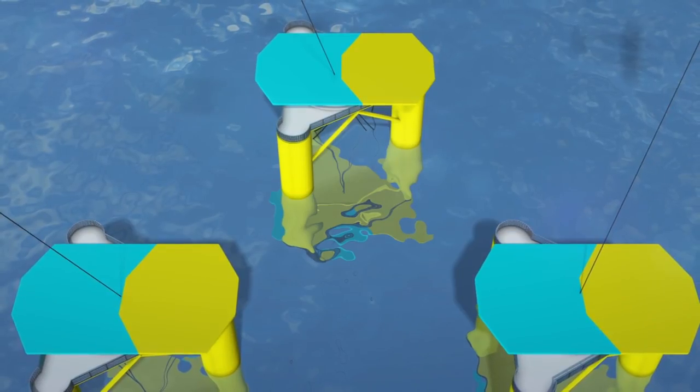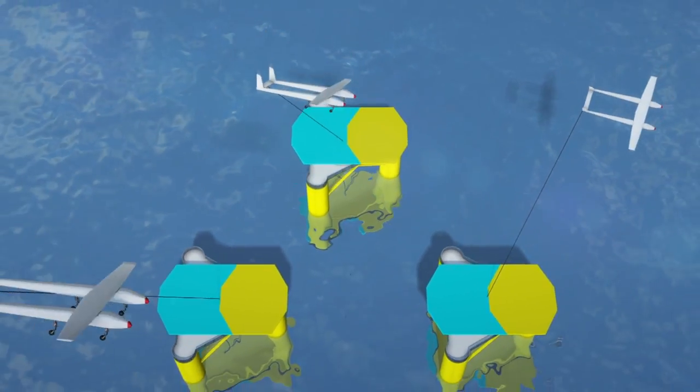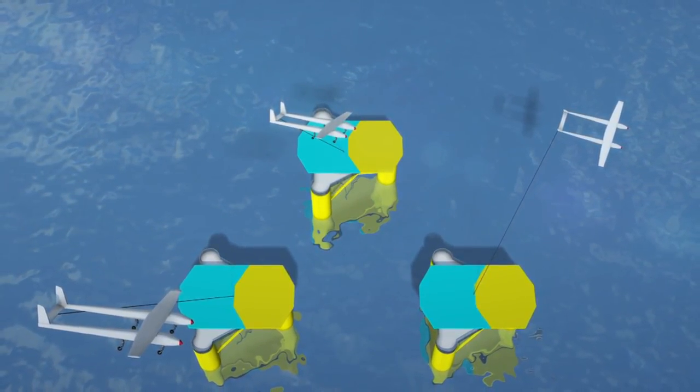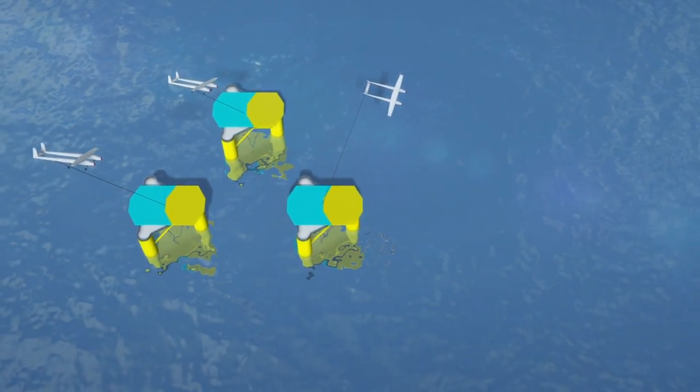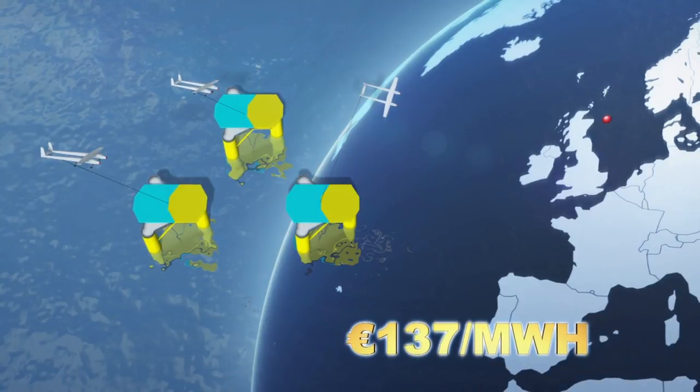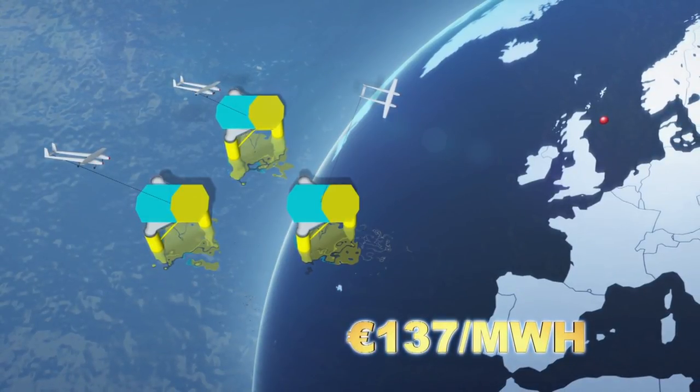The company says the Energy Center for Research of the Netherlands calculated a virtual AWE wind farm operating near the east coast of Scotland to cost 137 euros per megawatt hour. Ampex Power says this is cost-competitive against other floating applications.